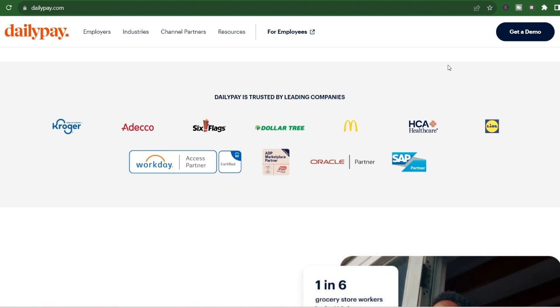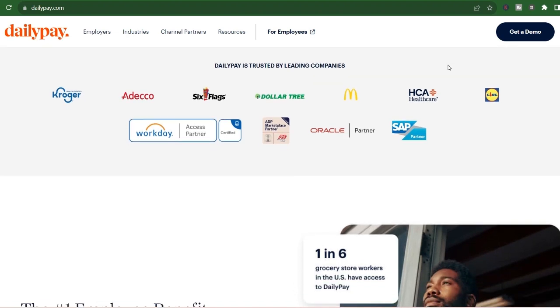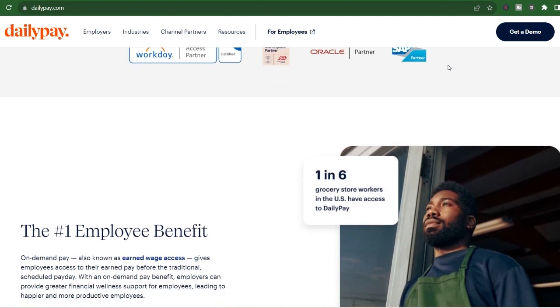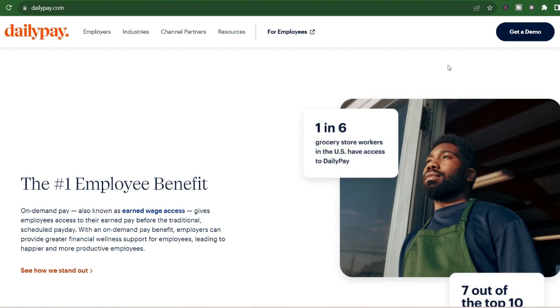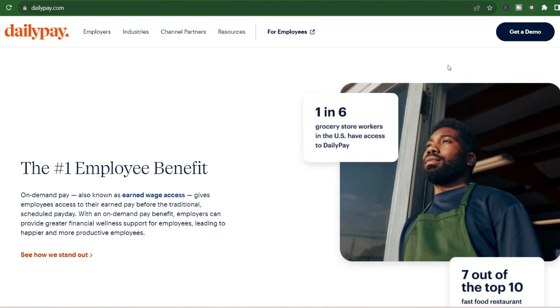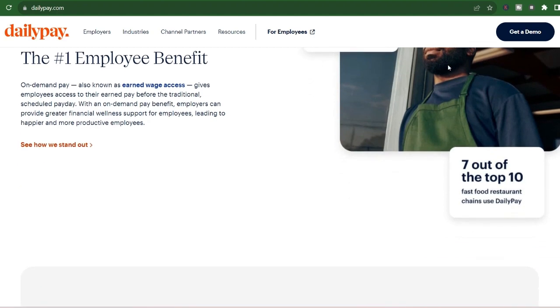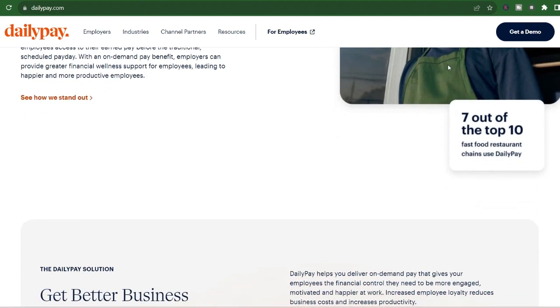DailyPay isn't shy about its free features. Their website proudly boasts zero fees for things like direct deposit, receiving bank transfers, and even getting a replacement card — standard shipping, that is. Sounds pretty sweet, right? But here's where things get interesting. DailyPay operates on a freemium model, meaning there's a catch to their instant access service.